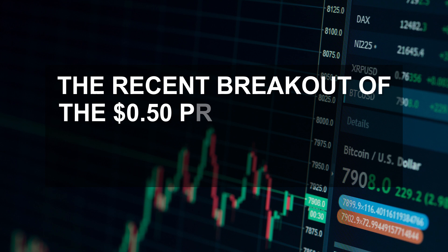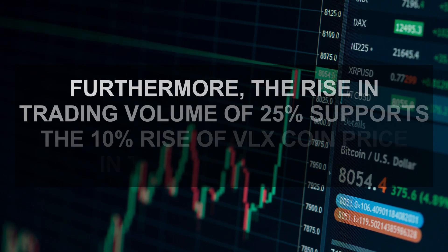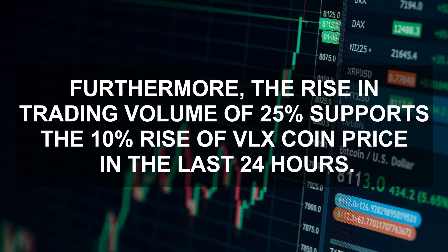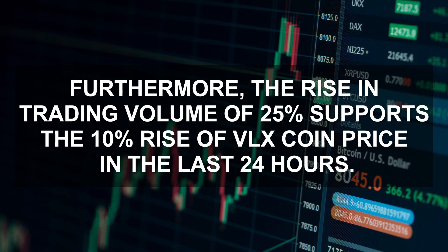The recent breakout of the 50-cent previous swing high marks the start of another price jump. Furthermore, the rise in trading volume of 25% supports the 10% rise of VLX coin price in the last 24 hours.